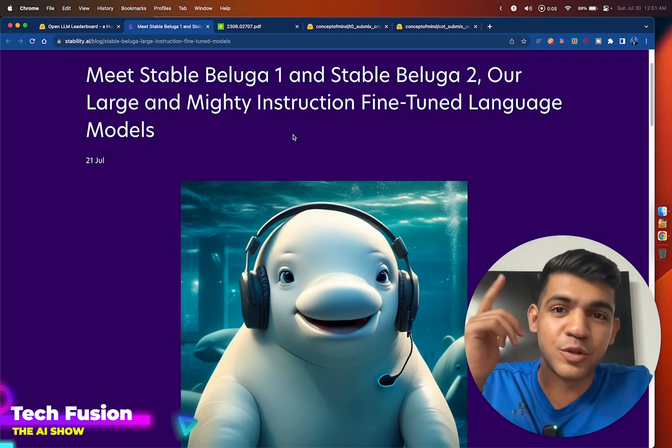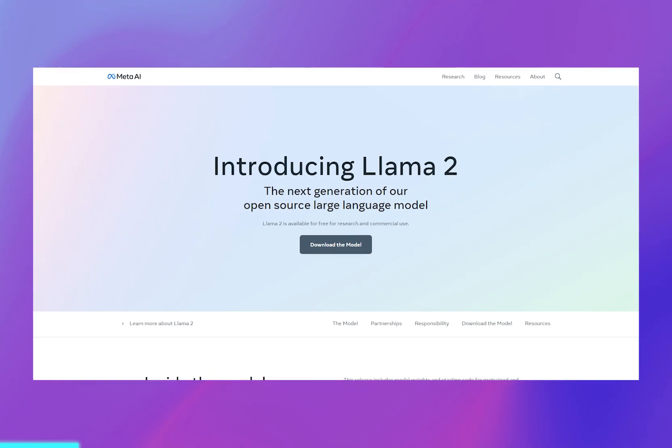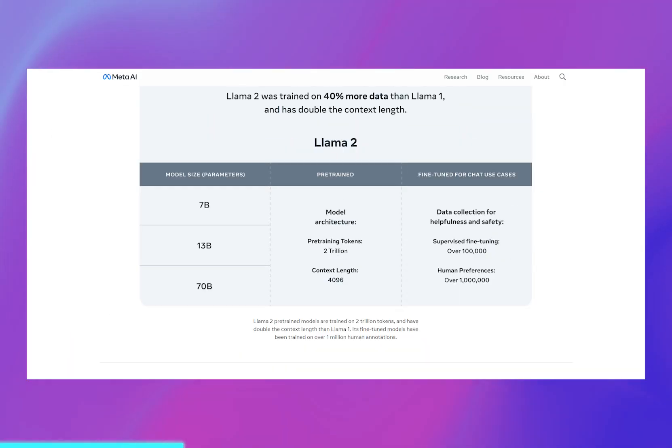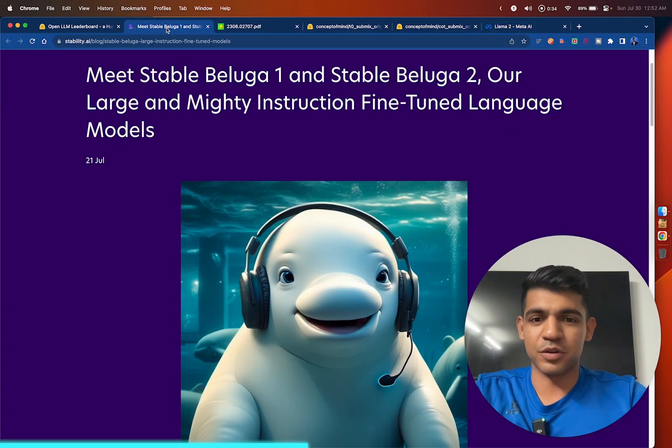Welcome back to the channel. Only a few days ago Llama 2 got launched from Facebook and it was the best model in open source, but now within a few days we have even better models.